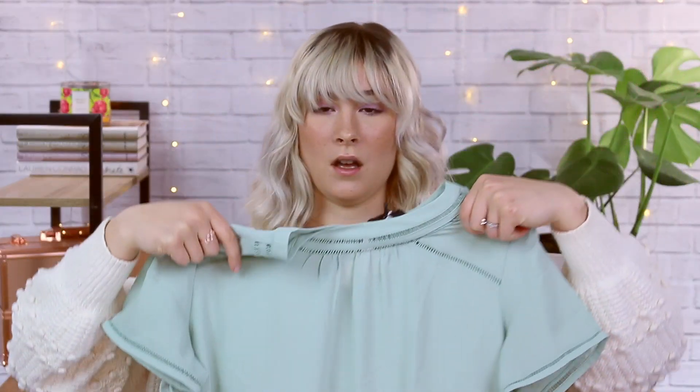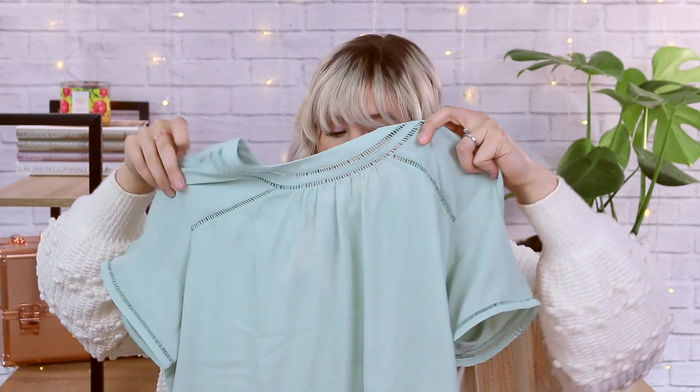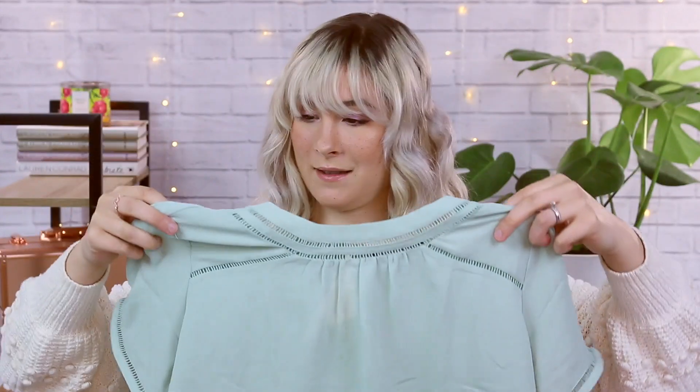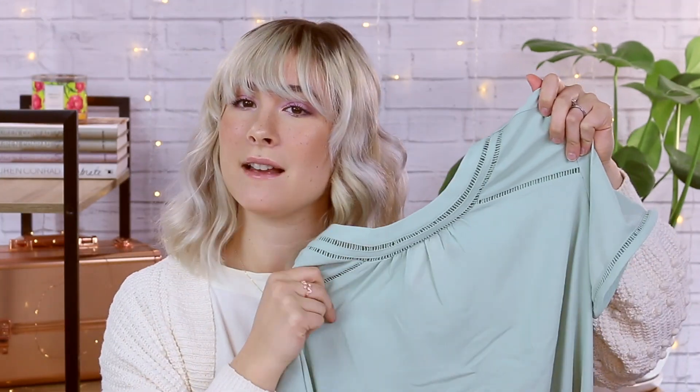Oh wow, this feels really really expensive. I love this color. This is the 41 Hawthorn Ellie mixed material blouse in shade mint, size medium. This feels really nice. It does have a little keyhole in the back, there's a pleated style in the front, and it's going to be a nice loose fit. Love that too.